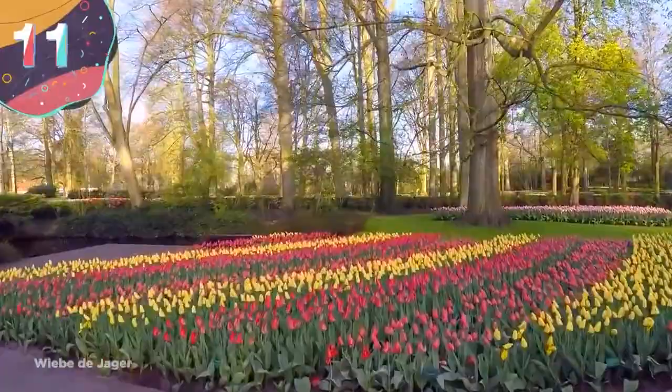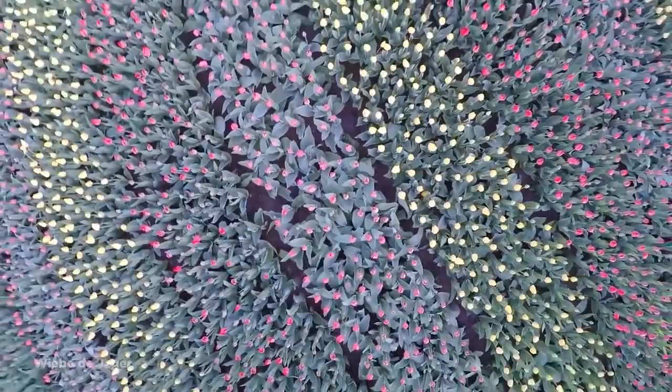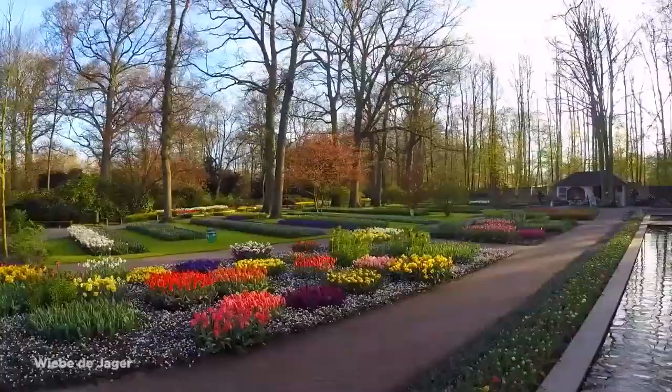Number 11: Keukenhof. Also often called the Garden of Europe, Keukenhof is one of the world's largest flower gardens. It's in the town of Lisse in the Netherlands, and more than 7 million bulbs are planted across the 79 acres every year. This creates astonishing displays, and while it's most famous for the wide variety of tulips, the botanical garden also creates mesmerizing fields full of hyacinths, daffodils, lilies, roses, and many more.